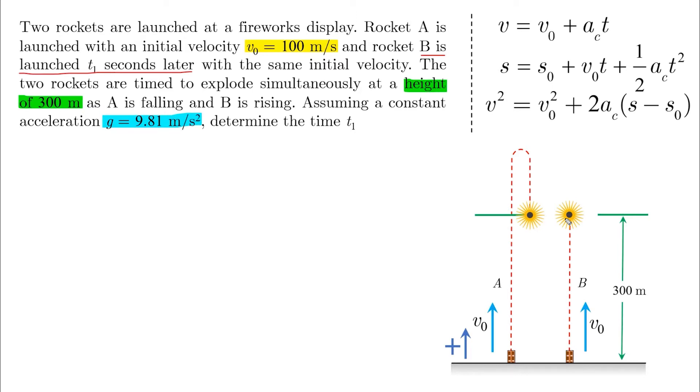Before thinking about how to solve the problem, we need to identify the equation we may start with. From the height, initial velocity, given acceleration, and required time, the second kinematic equation appears to be our starting point. Now let's go back to the question and read what is happening carefully.